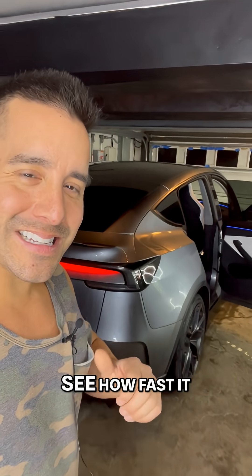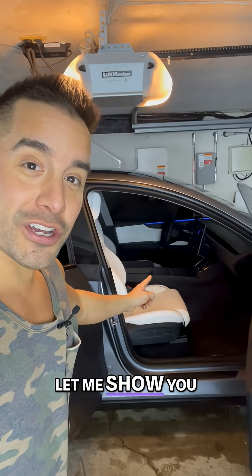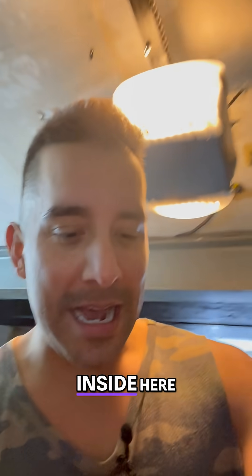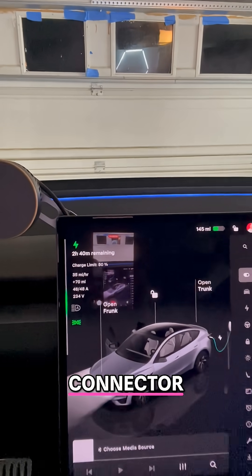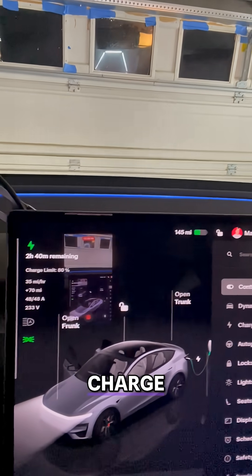Let's go ahead and see how fast it takes to charge. Right now I'm charging this vehicle. Let me show you inside. So if we go inside here, I'm charging with a Tesla wall connector. And right now I'm getting around 35 miles per hour in charge.